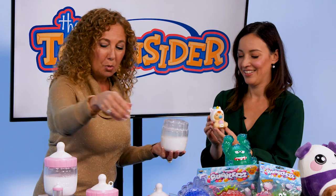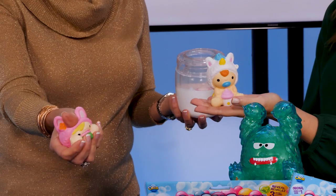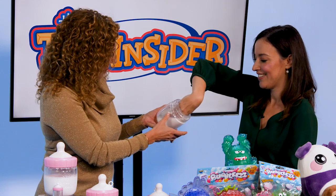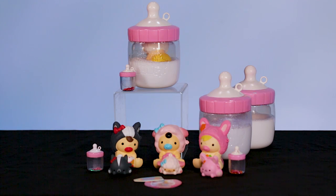There's your first Smooshy Mushy Baby, and if you squeeze it, you will see it's got that nice, slow, satisfying rise. And of course you have a few more surprises in there. You're going to find the Bestie and another little baby bottle. There's also a keychain so that you can connect it to the big bottle, hang it on your backpack, anything you want.